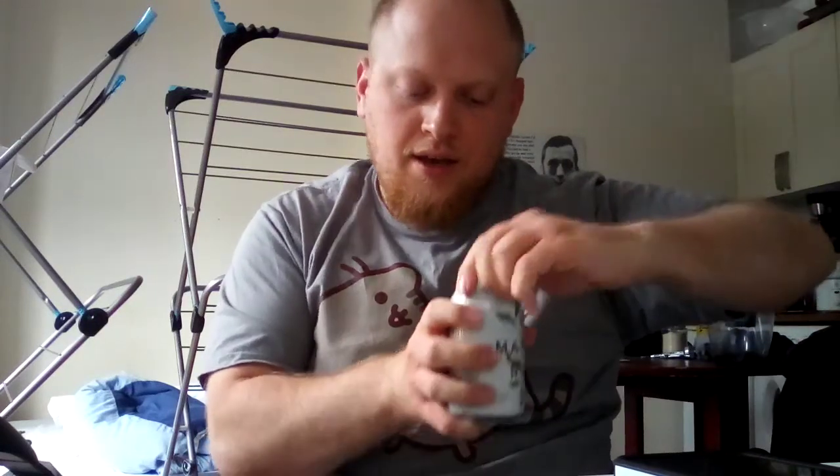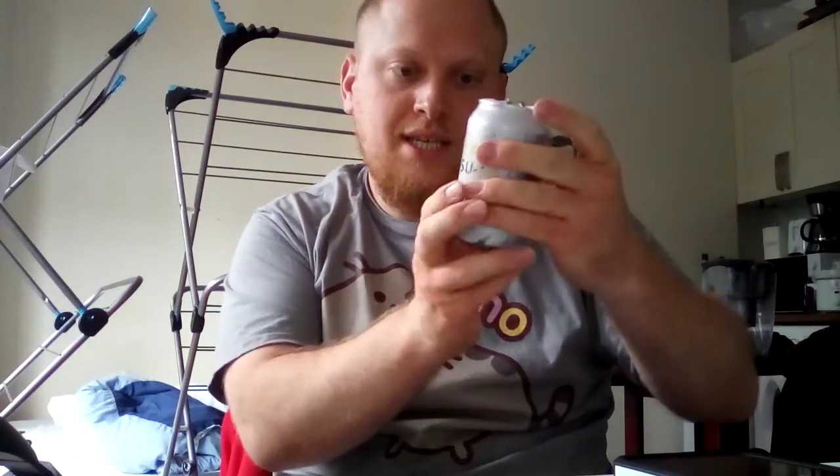Now we're going to give it a sniff to see what our first impressions are like. This is a five percent ABV Pilsner, so it's not the weakest one out there — about average strength for most Pilsners I've had. It doesn't really smell much, actually. It just smells like a pleasant enough gold lager. Yeah, just five and a half out of ten for the smell.